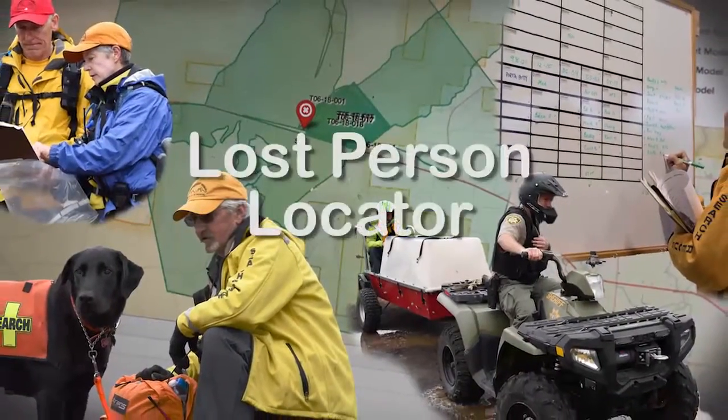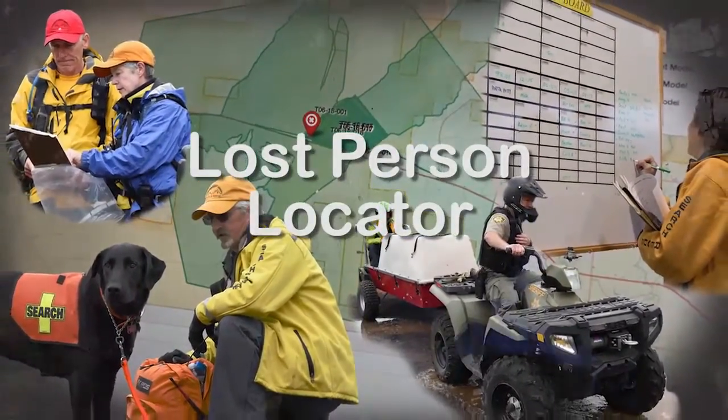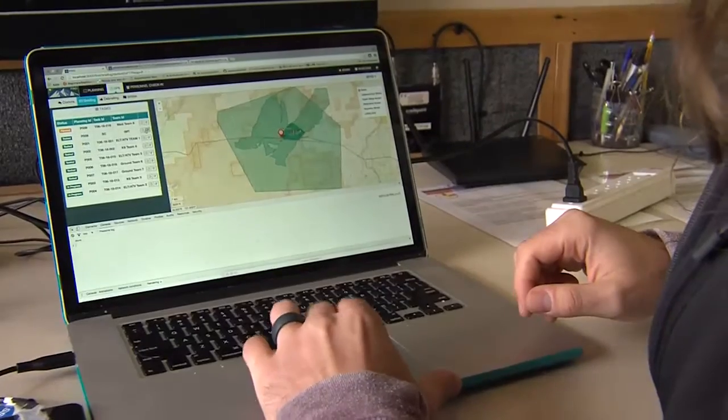The Lost Person Locator program has several components to it. We have a book out, we have some guidelines out, and then we actually have the software. It gives you the ability to put several different layers of tools together, which allows you to build those layers and gives you more precise information to work from.